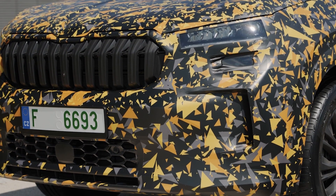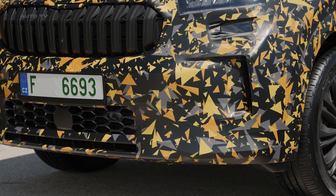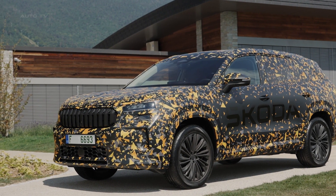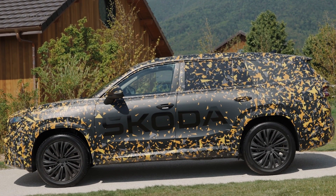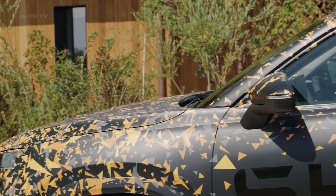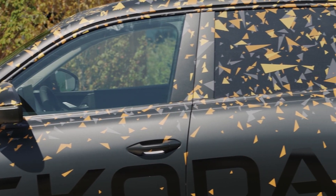The second generation aims to build on this success, with Chairman of the Board of Skoda Auto, Klaus Zellmer, emphasizing that it has all the prerequisites to add another great chapter to this success story. The design team at Skoda took on this challenge head-on by sharpening the vehicle's looks while retaining the distinctive elements that make the Kodiaq recognizable.